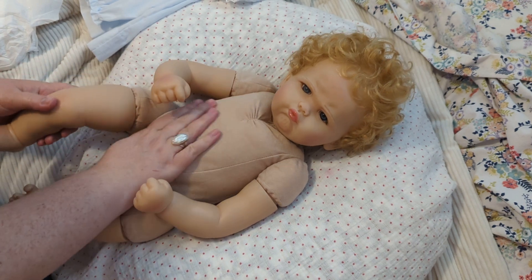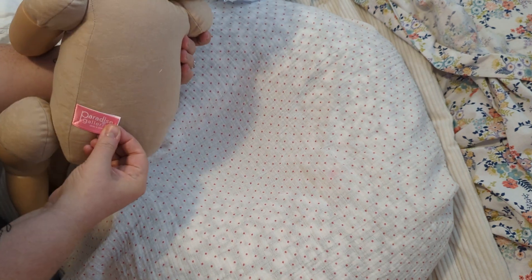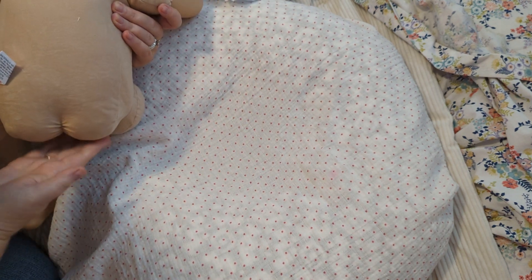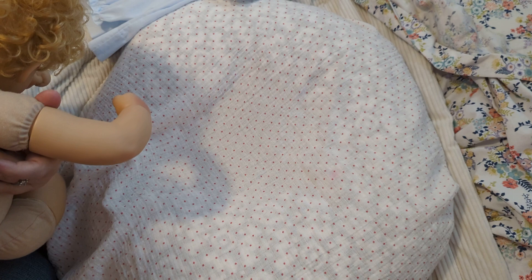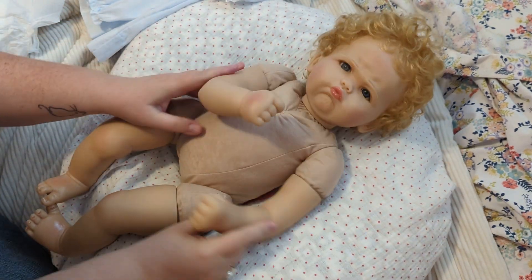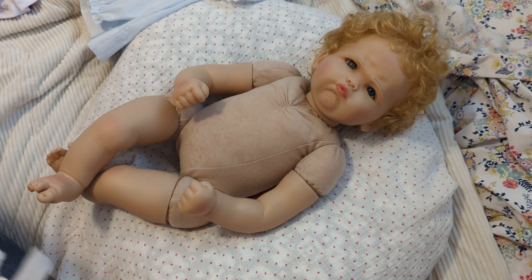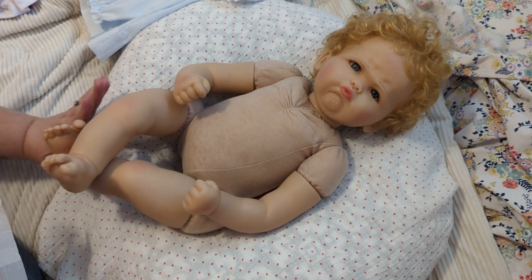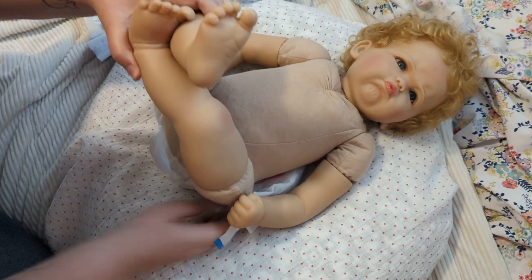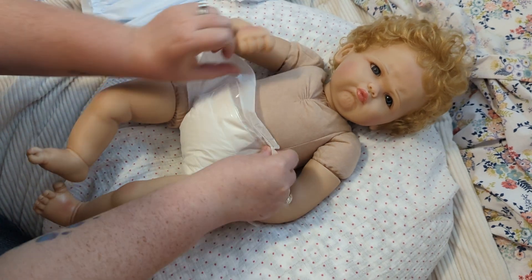She has a rounded little belly, and if we flip her over — there's the Paradise Galleries tag — she has the rounded little bum bum. There's a little piece of paper on the back of her head with her number in ink. So we're going to go ahead and set her back down. I was looking at my diapers and I don't think I have any diapers big enough to fit her, so I think we're just going to put her Paradise Galleries diaper back on her for now.